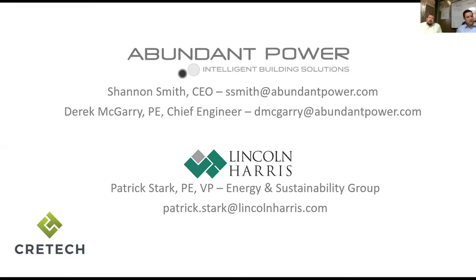Patrick Stark here. I am vice president and director of energy and sustainability of Lincoln Harris. Lincoln Harris is a commercial real estate company — the corporate service division of the Lincoln Property Company, our parent company. Lincoln Harris does property management, development, and brokerage services for commercial real estate. We've got over a hundred million square feet of real estate across the country. I lead our energy and sustainability group. We do Energy Star certifications, ASHRAE energy audits, we manage energy projects, commissioning services, and now we're doing continuous commissioning services with data analytics.